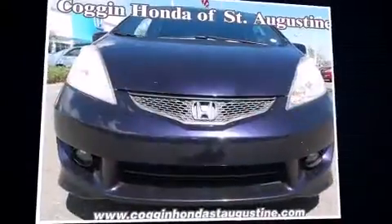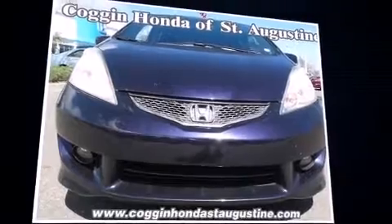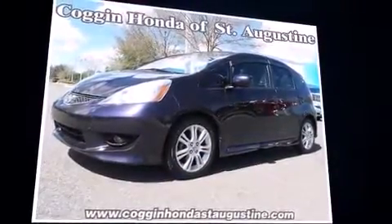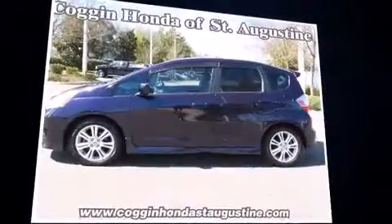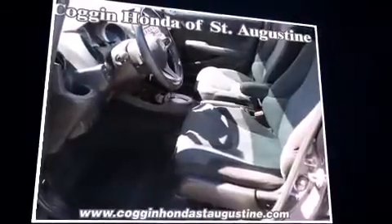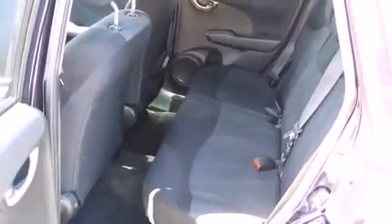The 2009 Honda Fit. This four-door, five-passenger hatchback provides exceptional value. It features a front-wheel-drive platform, an automatic transmission, and an efficient four-cylinder engine. Top features include cruise control, one-touch window functionality, a tachometer, front fog lights, and more.